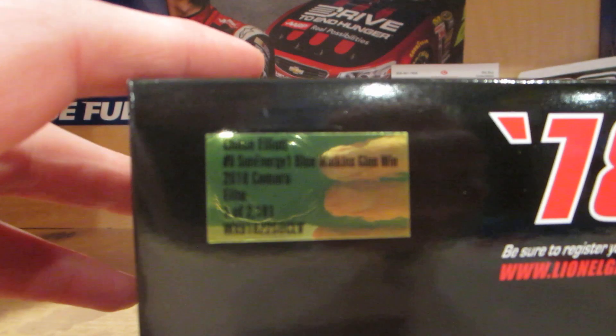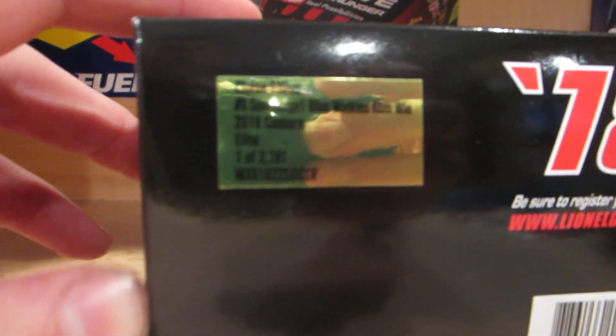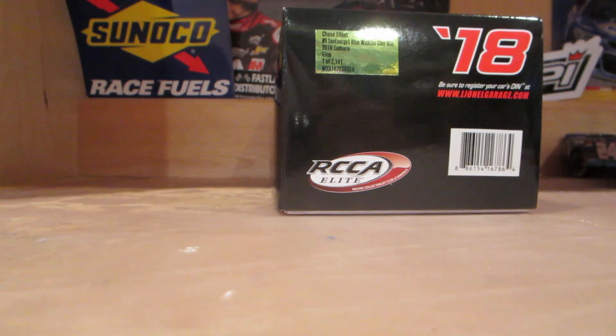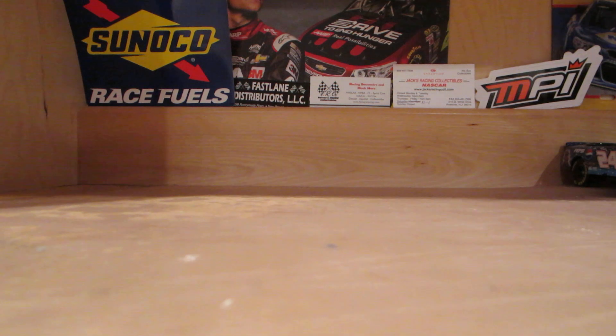Right here is the production number of 2,181. That is a little high for Elite Diecast, but for the ARCs, there are only less than 3,000 produced.